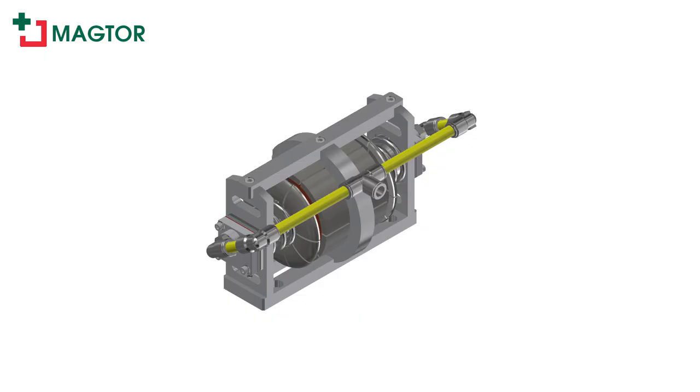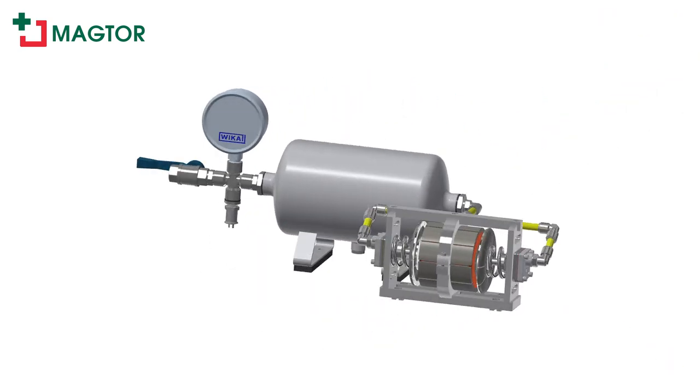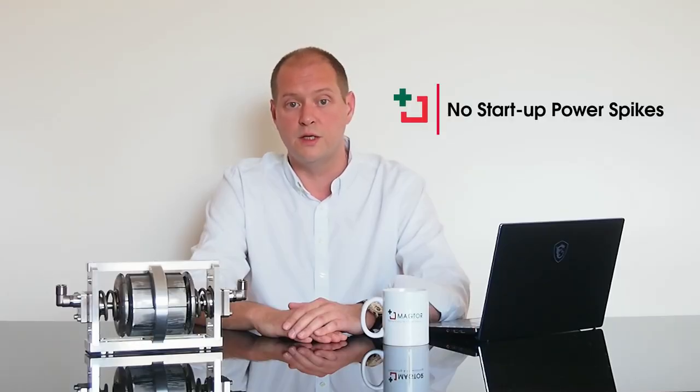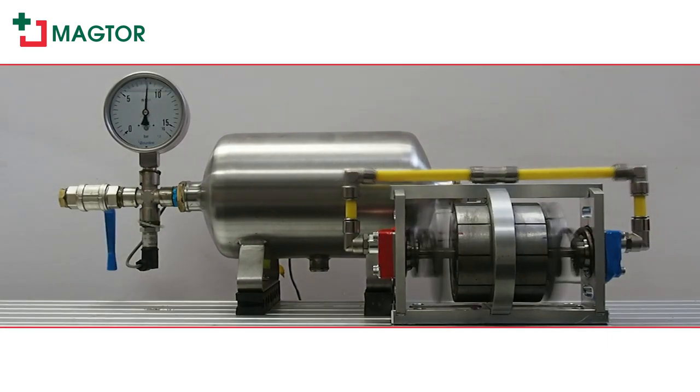The single output can then be connected to other equipment based on the type of application, such as a tank in the context of air compression. Here is an example of a very standard air compression use case, where a Maktopressor — used as a drop-in replacement for an existing reciprocating piston compressor — is connected to a 5-liter tank. Contrary to traditional alternatives, a Maktopressor does not produce any power consumption spikes on startup. It is started and stopped on demand, based on parameters such as the minimum and maximum pressures within the tank.